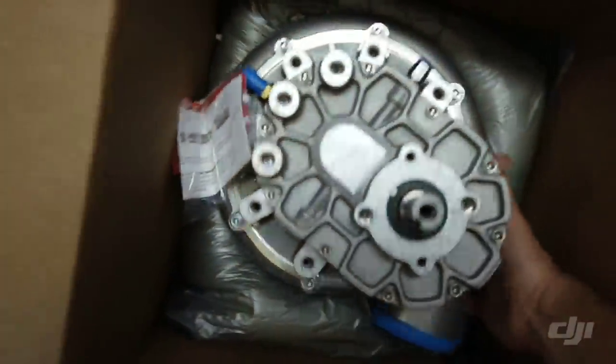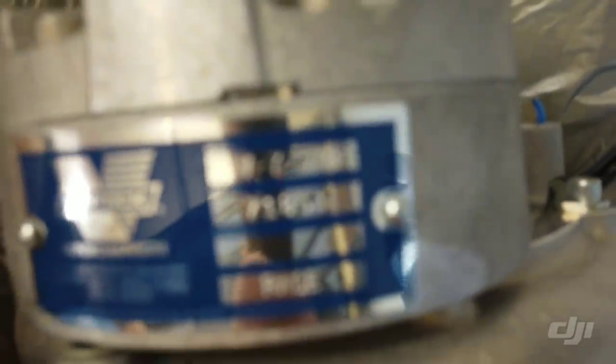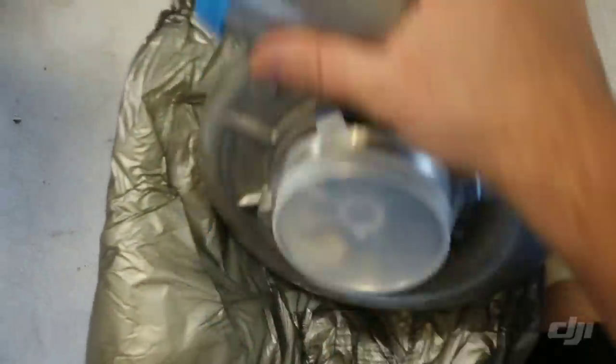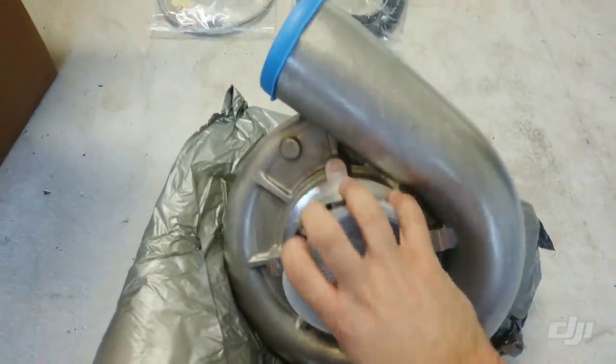Alright, so here she is. This is called the Vortec V7 JTB Race. The JTB is the same dimension and size as what I currently have, which is a Paxton 2200.